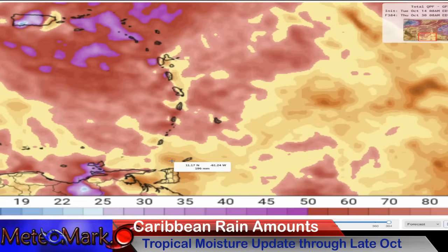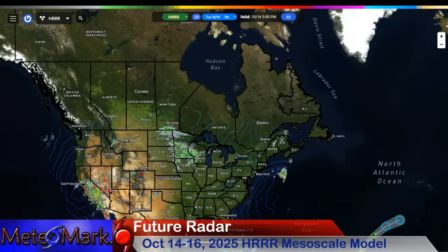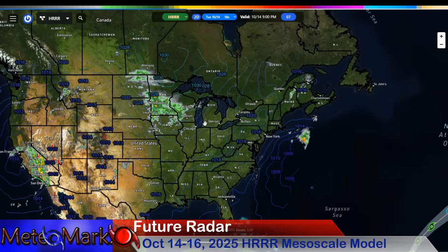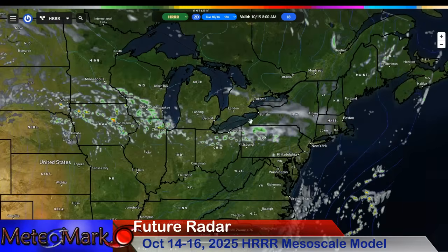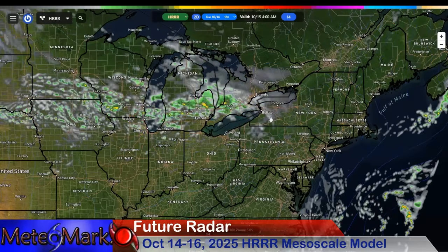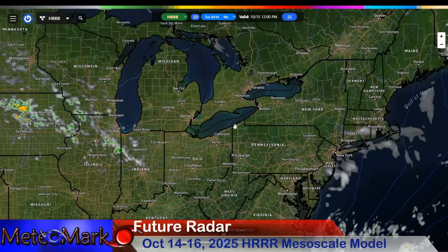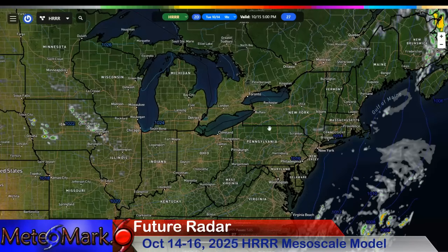We could be looking at totals close to 150 to 200 millimeters. Looking at our HRRR future radar here as we go through time — as we go into the overnight, rainfall is going to be on the increase through parts of Northeastern Ohio, Northwestern Pennsylvania, Western New York. We may have some showers kicking up here, but that'll be a fading memory by noon on Wednesday.